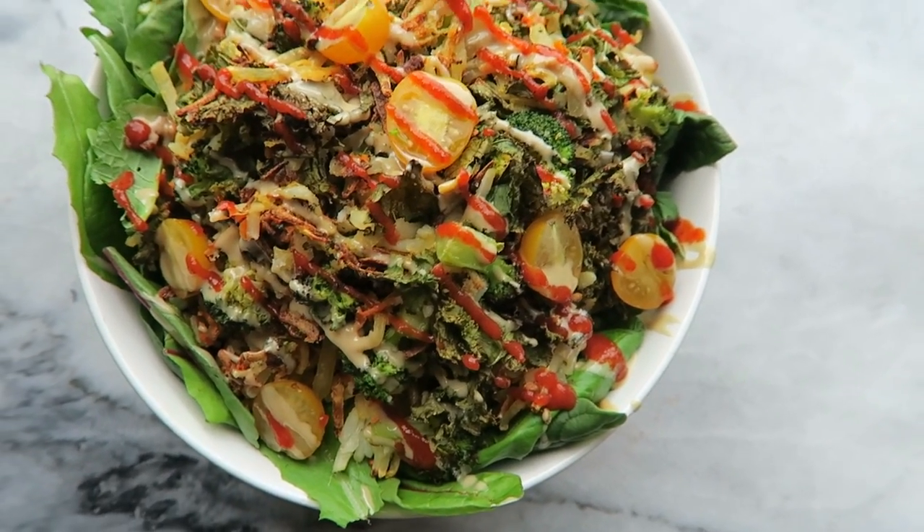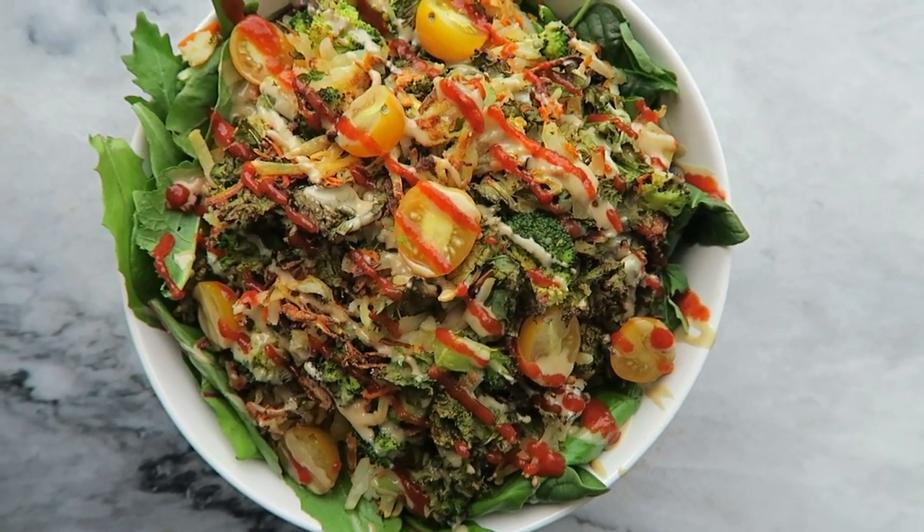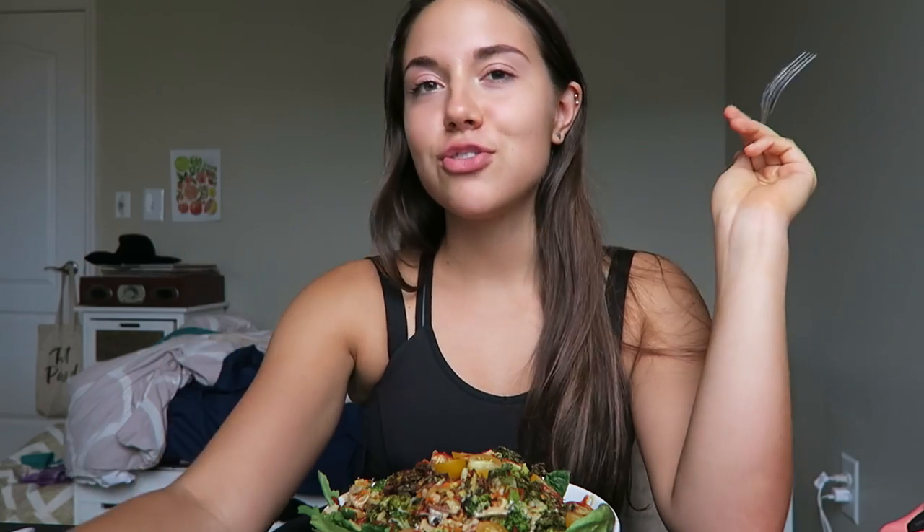Here is the final product. I put it on a bed of spinach and arugula and topped it with some fresh tomatoes, a drizzle of tahini, and sriracha. The kale got really crispy, almost like a kale chip, and the potatoes are crispy too, but the other vegetables are still kind of soft — a really nice contrast. The tahini makes it perfectly creamy and the sriracha makes it nice and spicy.